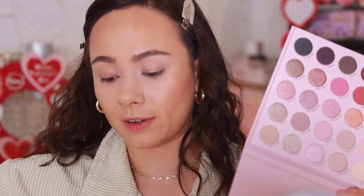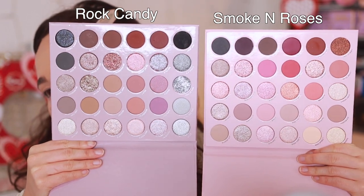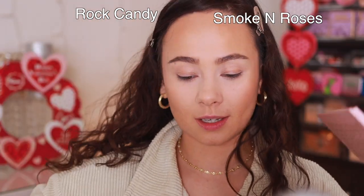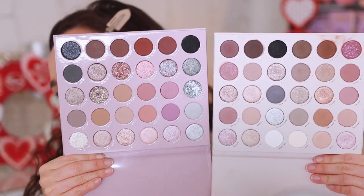Another one that just came out is Smoke and Roses — it screams bridal to me — but it's very very similar to Rock Candy. Comparing them side by side, you most definitely do not need both. I'm more partial to Rock Candy though; it has more mattes and it's a little more neutral. It also reminded me a lot of Stone Cold Fox, which is my favorite of the mega palettes — Rock Candy is a little more mauve but they're very very close.